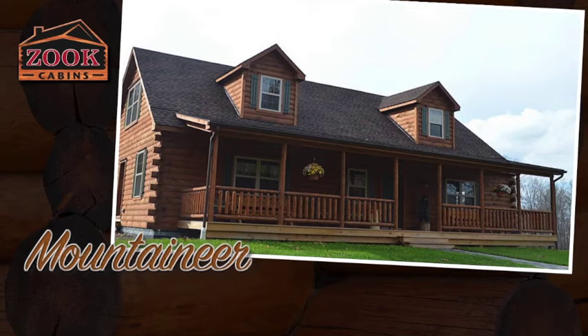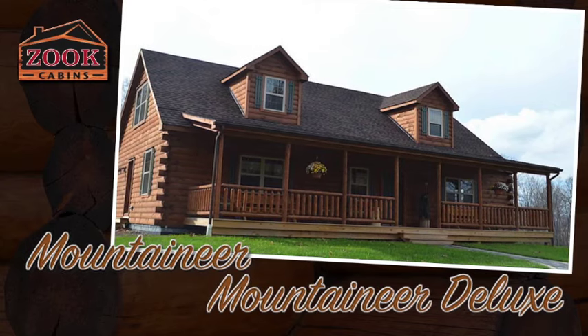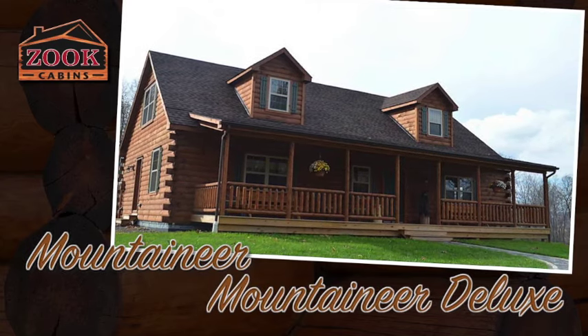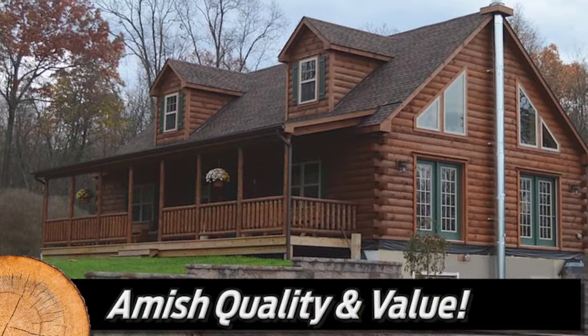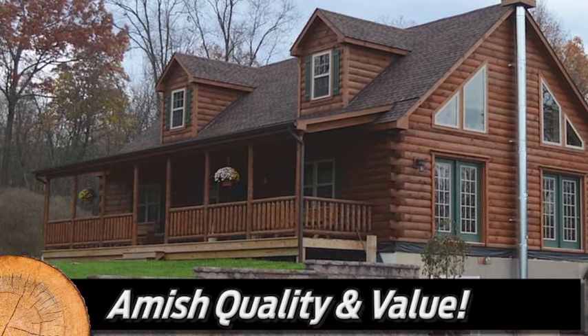Zook Cabins presents the Mountaineer and Mountaineer Deluxe — cabin living at its finest. Legendary Amish quality and value in beautiful log homes.